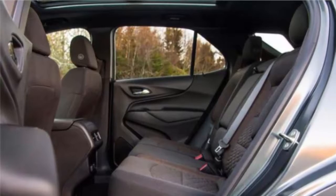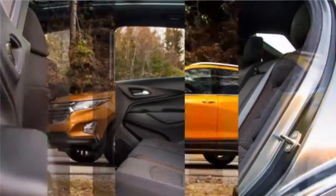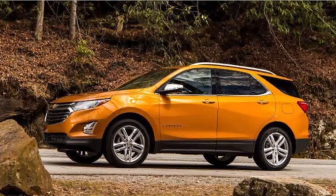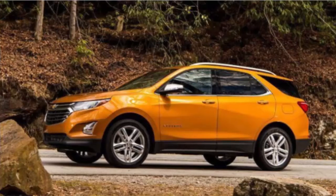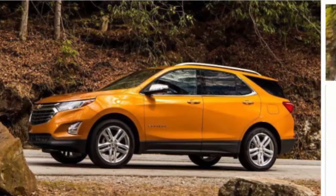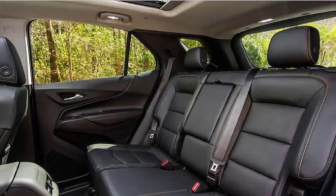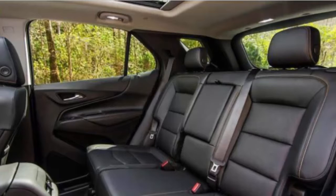With the all-new, third-generation Equinox, GM finally seems to have figured out what matters in this contentious segment. Fully modern and right-sized rather than oversize, this redesigned 2018 Equinox strikes us as the first Chevy crossover that could truly make inroads against the segment leaders.